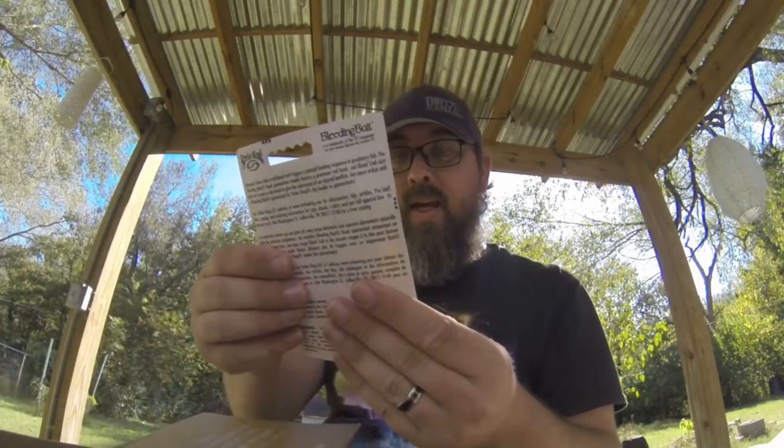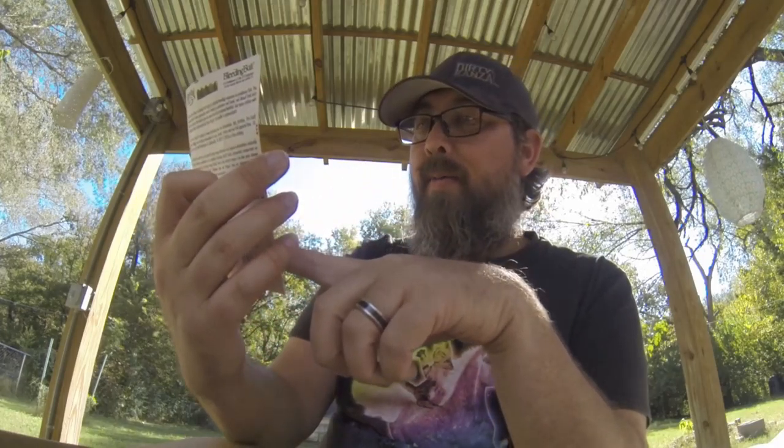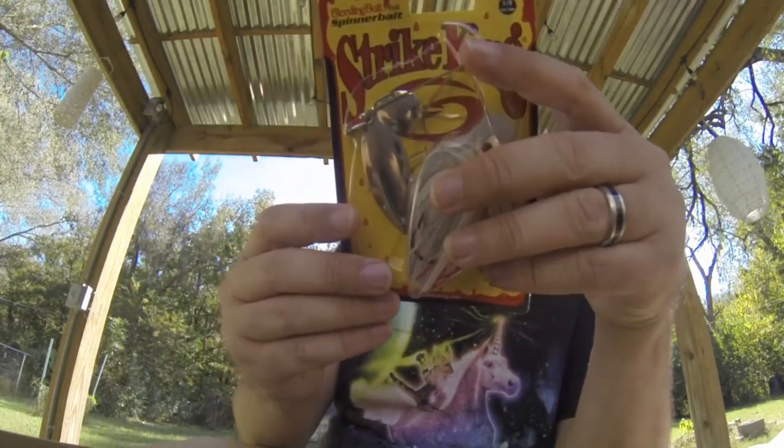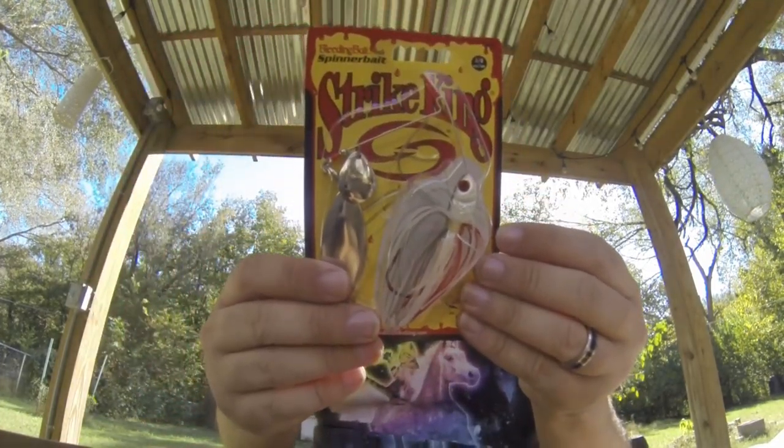We've got a Strike King Bleeding Bait Spinner Bait. I haven't used a ton of spinner baits. The ones that I have used have been like the cheapo dollar things at Walmart. So looking forward to trying out a quality spinner bait. That'll be new for me too.